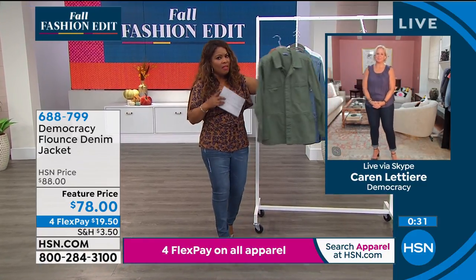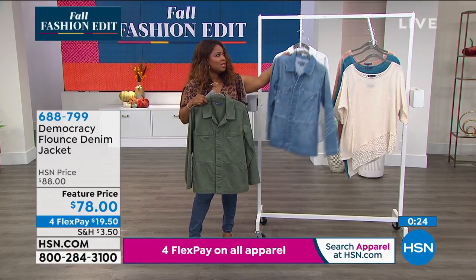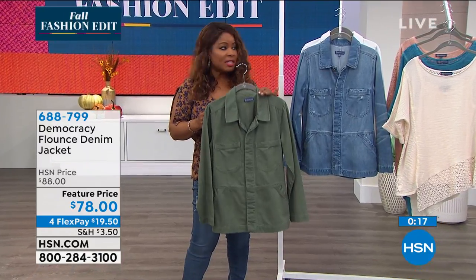Lily pad is the olive — that one's almost gone. And of course the light blue, we are actually calling it light blue, and our white we're calling optic white. All sizes, extra small through 3X, are available. Be sure to shop with us for this one — true to size — and it's 27 and a quarter inches in length.